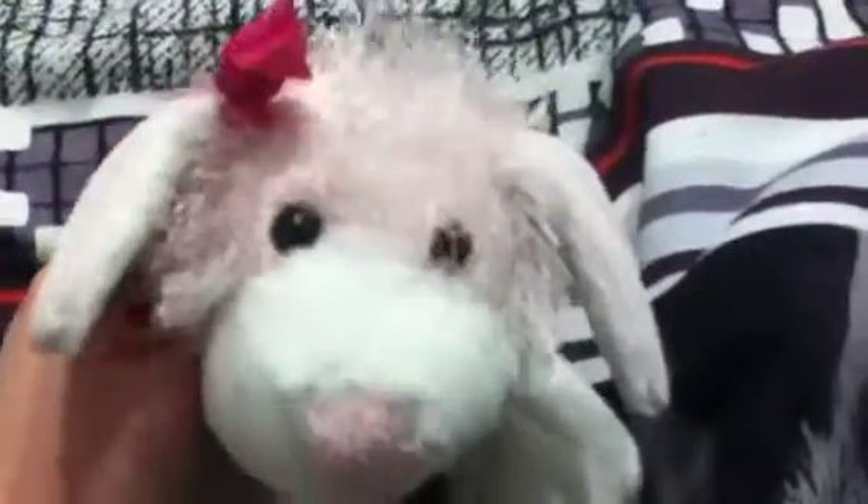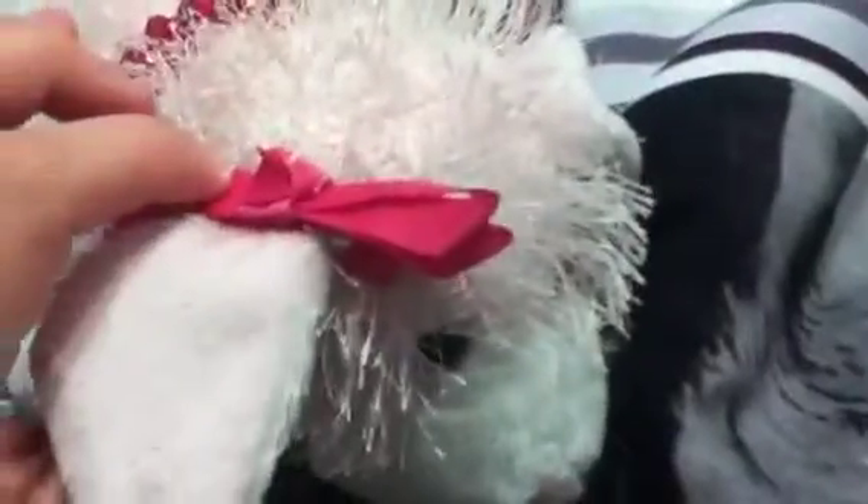Hey guys, it's me, Webkin's Girl 509. I'm here with Bubblegum, my pink and white dog, and I got this bow from LPSRosieTV. I put this one on my pink and white dog because it's good with her necklace, and I put the other one on my Peace and Love Puppy.